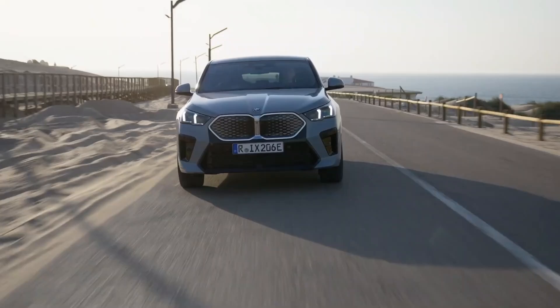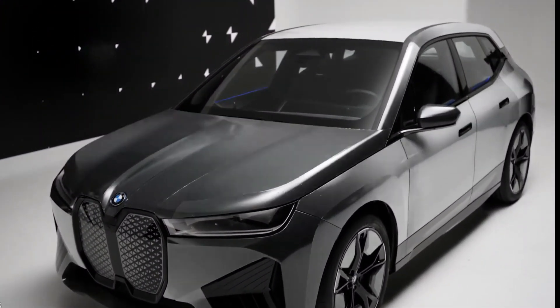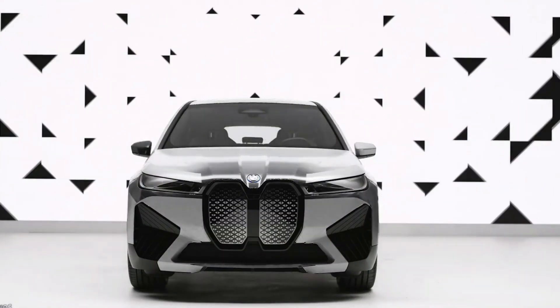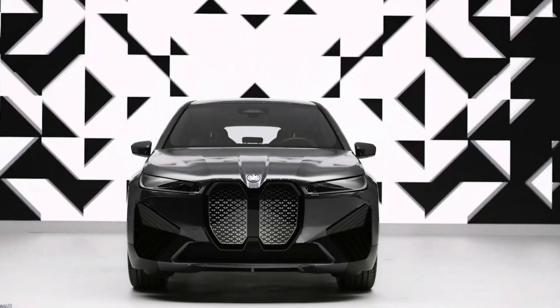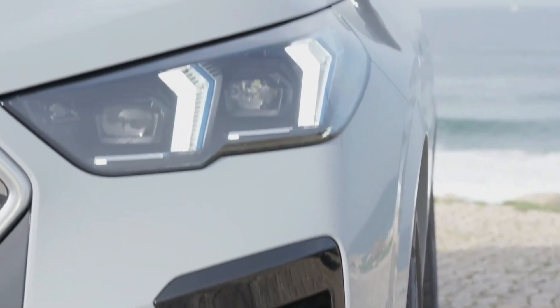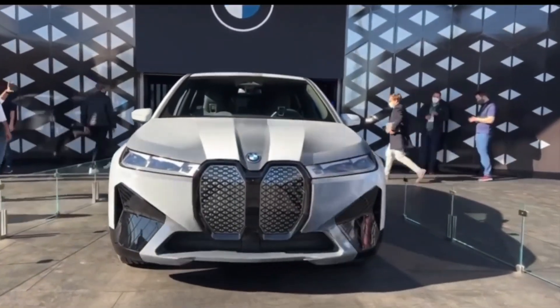For the environment and sustainability, the e-Ink panels use very little energy and they do not emit any harmful substances. They are also recyclable and biodegradable, and they reduce the environmental impact of car production, maintenance, and disposal. E-Ink panels can improve the fuel efficiency and the battery life of the car. They can reduce the drag, the weight, and the heat of the car.